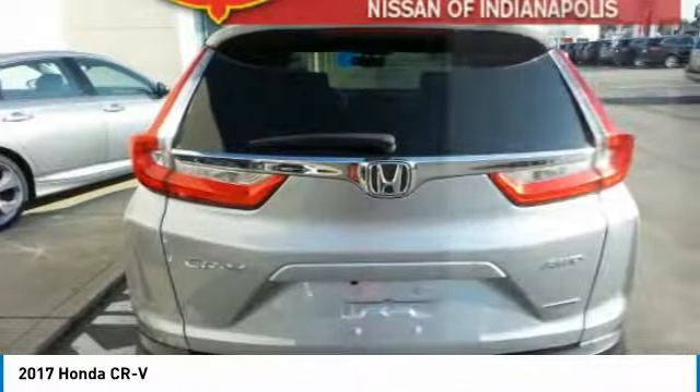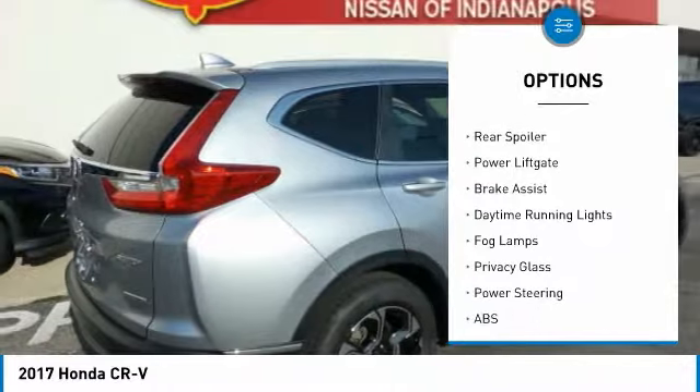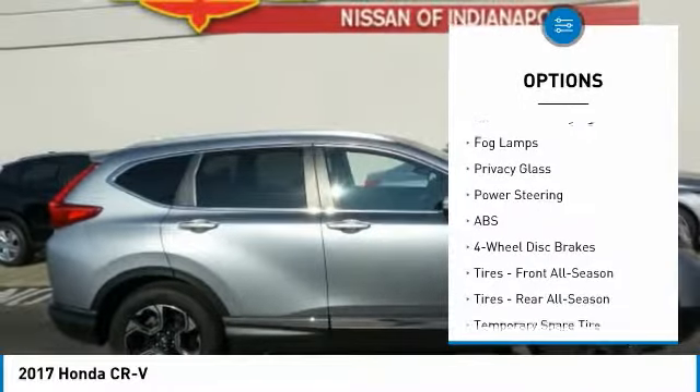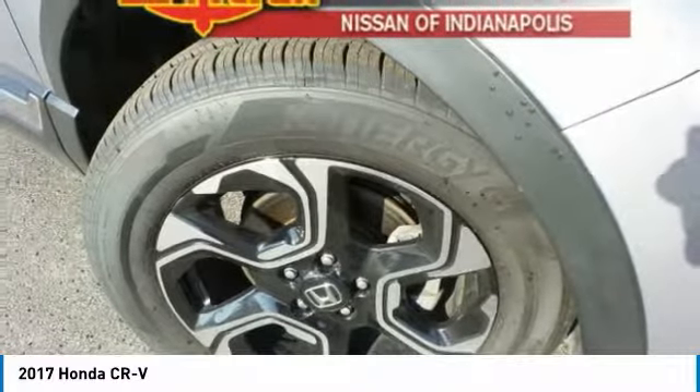Here are some of this vehicle's great options: turbocharged, heated mirrors, all-wheel drive, aluminum wheels, rear spoiler, power lift gate, brake assist, daytime running lights, fog lamps, and privacy glass.